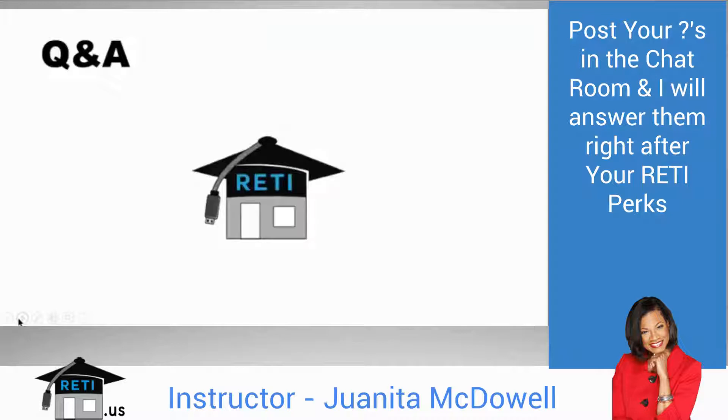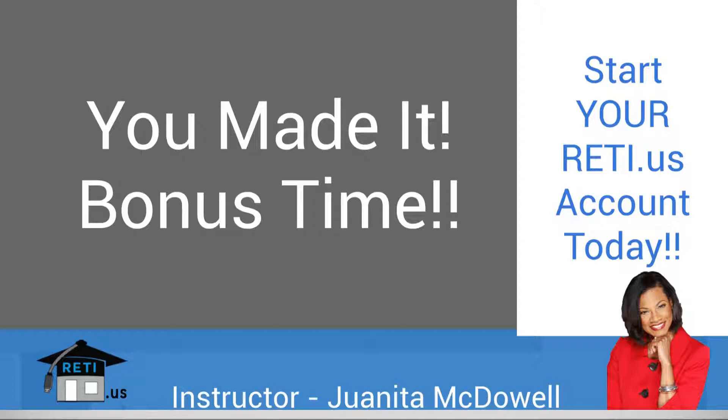That concludes this webinar. I hope you enjoyed it. I'm ready to take all your Twitter questions. I want to thank everybody for staying for the entire webinar.